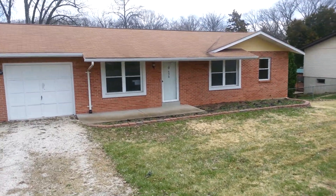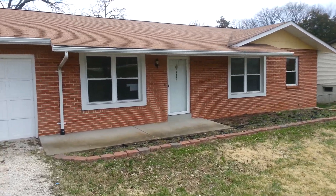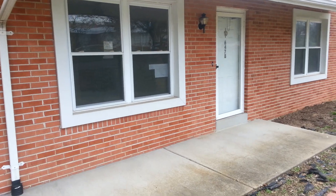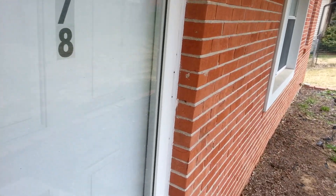This is 6478 Cedar Hill Road in Cedar Hill, Missouri. I'm going to walk up to the front door here first. I'll do the outside of the house afterwards so as not to track mud and such into the house.